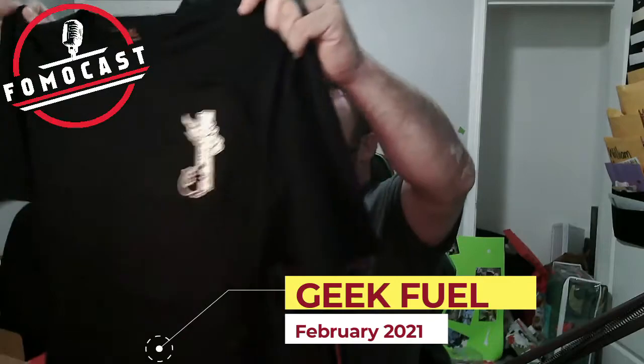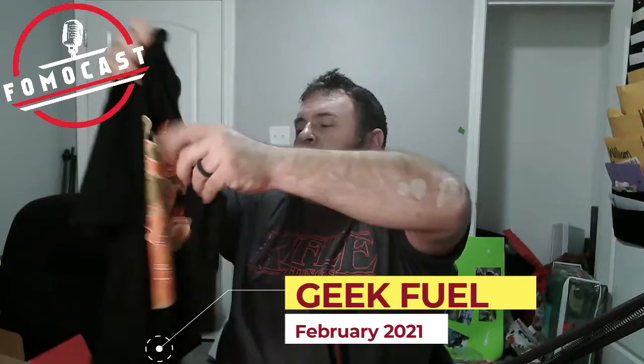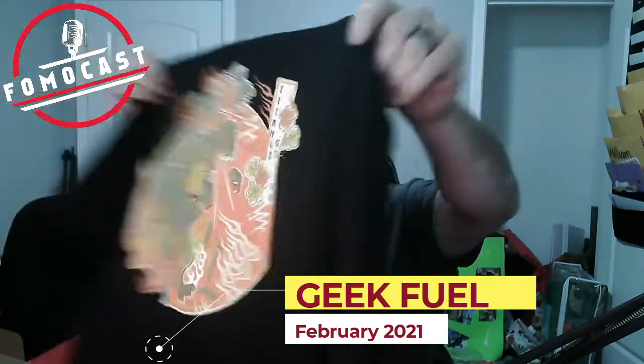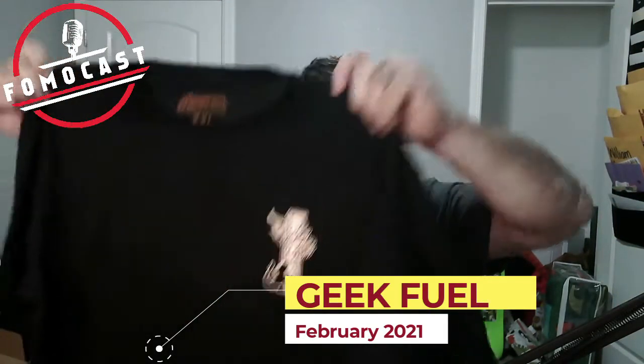The last item in the box is the t-shirt. It's actually a Godzilla shirt — Titanus Gojira. That's pretty cool. On the back right there — I haven't seen too many styled like that, with the small breast-pocket-type design. I do appreciate that one.